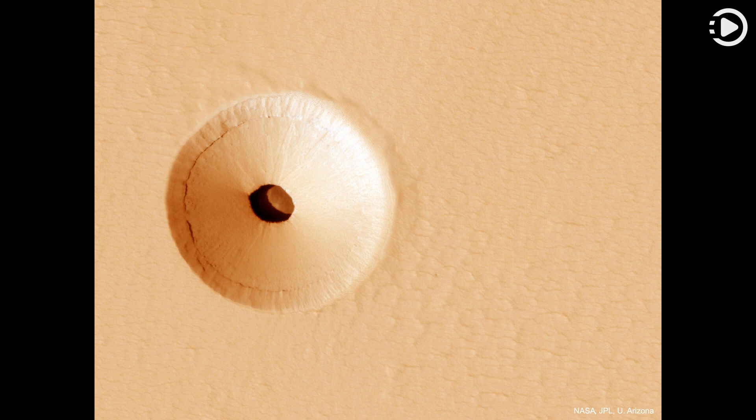The hole, shown in representative color, appears to be an opening to an underground cavern, partly illuminated on the image right. Analysis of this and follow-up images revealed the opening to be about 35 meters across, while the interior shadow angle indicates that the underlying cavern is roughly 20 meters deep.